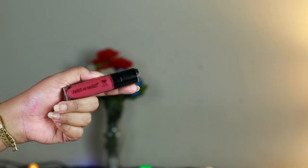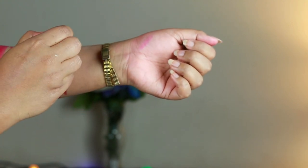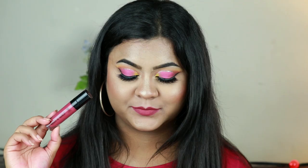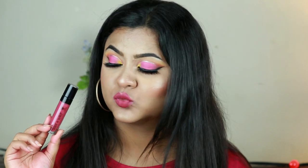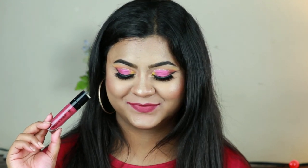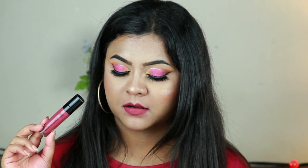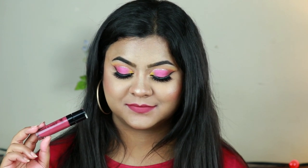This video is incomplete without an honorable mention to the Wet n Wild Mega Last Catsuit Liquid Lipstick in the shade Very Recognized. The formula is really really good — comfortable, glides on smoothly, doesn't become crusty, doesn't emphasize texture, and lasts six to seven hours or more. It's affordable and a very wearable pink you can wear day-to-day, to parties, or special occasions — and it suits every skin tone.